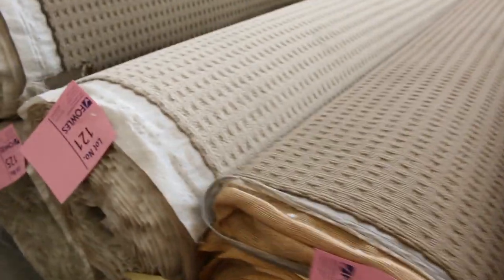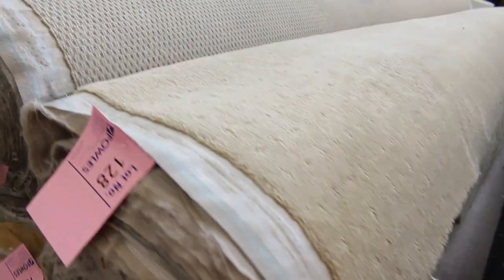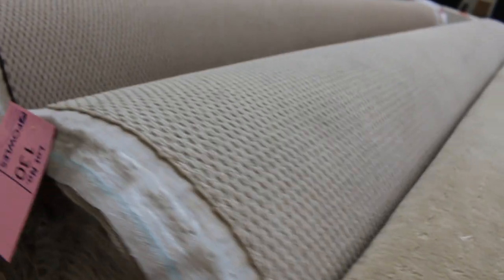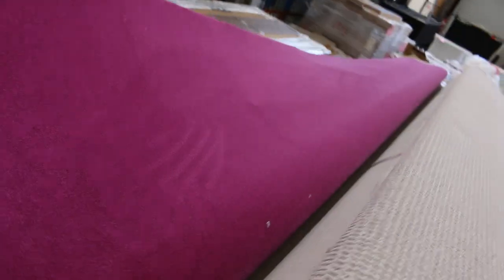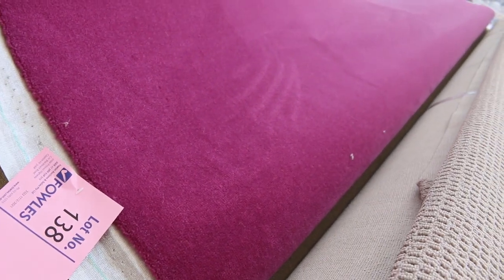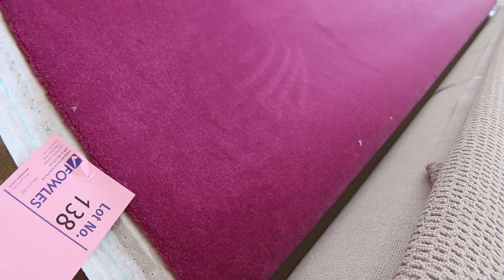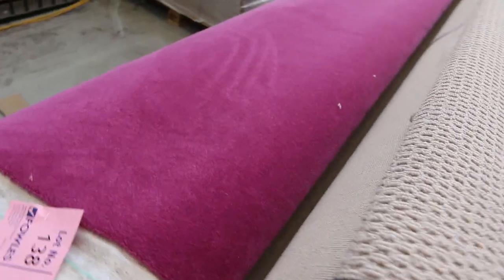Lots of loop piles here in lighter colours — various rolls, anywhere from 15 to 50 metres and multiples of some, which you can generally pick up for $25 a metre. We've got the beautiful pink wool plush right on the end — it's the last roll left. So if you've been thinking about it, jump on it before it disappears. It's 43 metres and would normally be up around about $300 a metre. If you pick it up for around $40 or $50 a metre, that's an absolute steal — saving yourself hundreds.